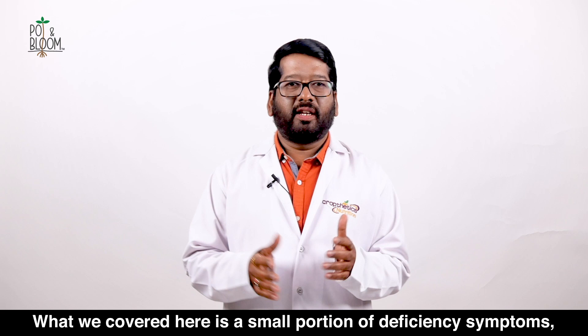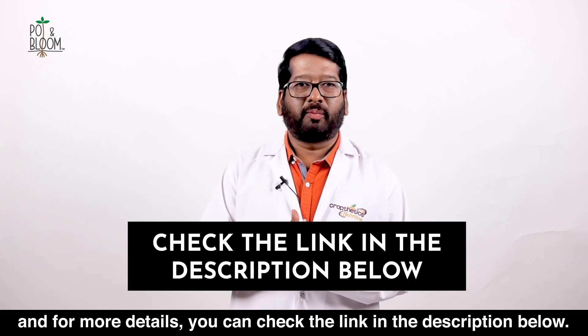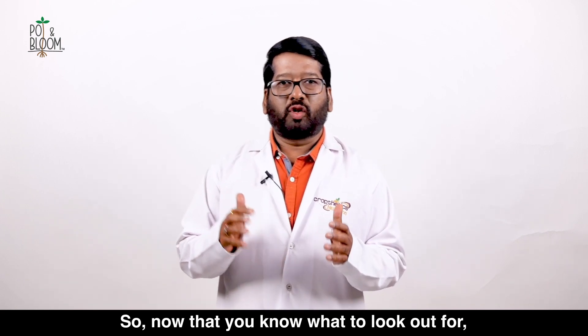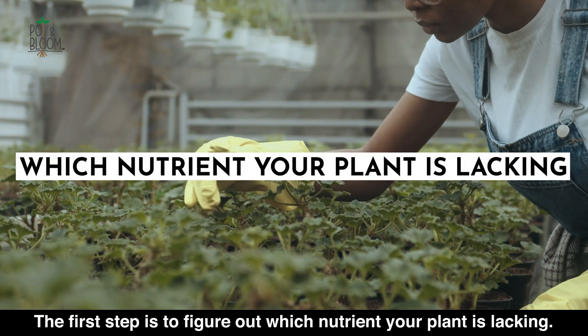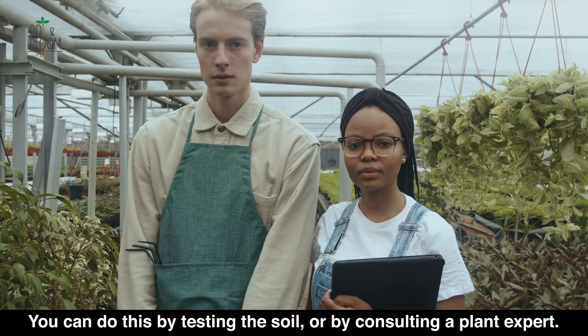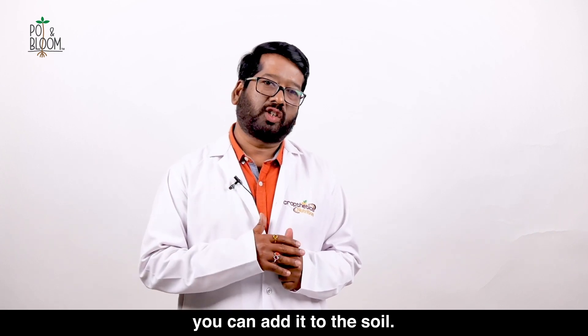What we covered here is a small portion of the deficiency symptoms — for more details, please look into the website mentioned in the description box. So now that you know what to look out for, let's talk about how to fix it. The first step is to figure out which nutrient your plant is lacking. You can do this by testing the soil or by consulting a plant expert. Once you know which nutrient your plant is lacking, you can add it through the soil.